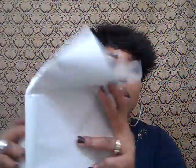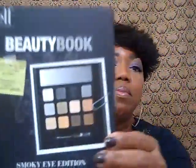I ordered some stuff from Elf again, and like I said I'm going to be having a giveaway, so I got some items to use in my giveaway. These are from Elf, and this here is the beauty book.